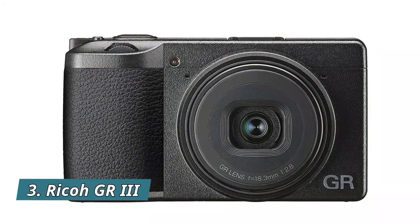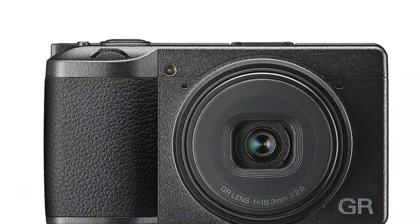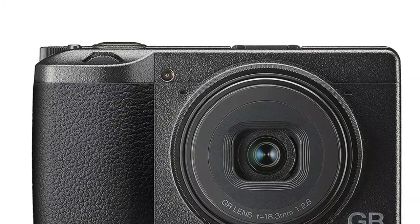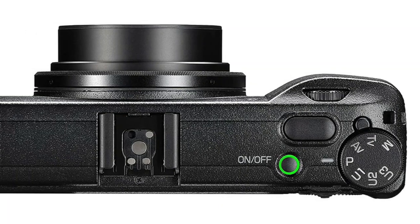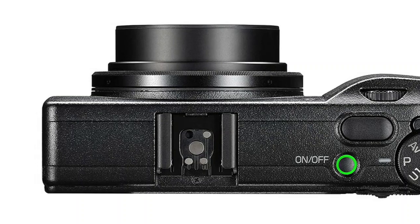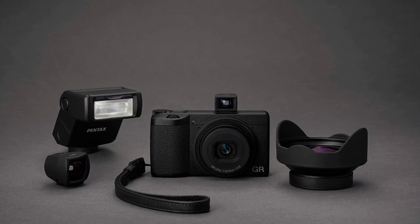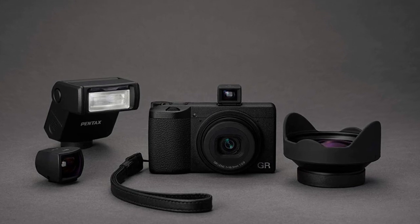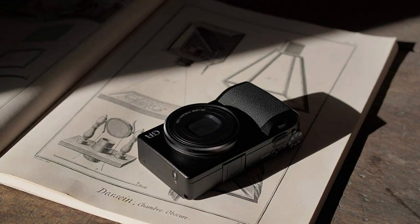Number 3: Ricoh GR III. 24MP CMOS sensor with accelerator unit helps achieve remarkable image quality. 3-axis, 4-stop shake reduction ensures sharp images even in lower light conditions. Compatible with multi-tone 14-bit RAW image recording. The GR3 features a hybrid AF system combining a contrast-type AF mechanism, superior in focusing precision, with a phase detection-type AF mechanism assuring high-speed focusing operation.